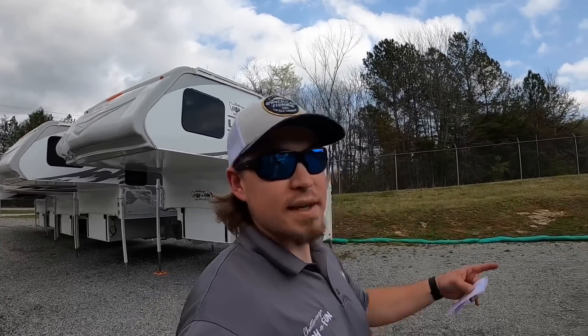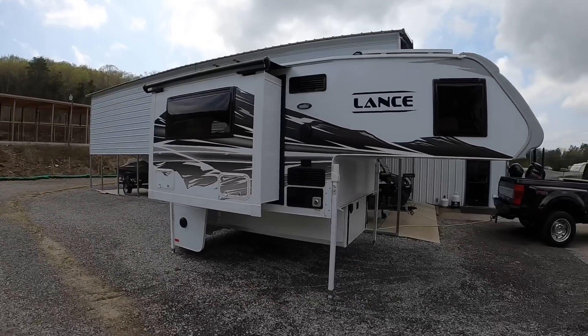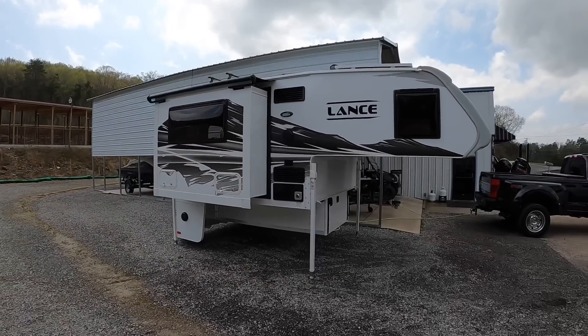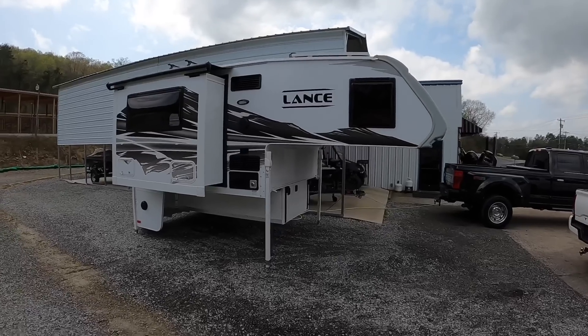They are all sold. We can get you one if you order one — if you don't order one you might not get one, so that's just kind of how it is right now. We're going to be going over the 2022 Lance 855S today. This is the first 2022 model that I've actually had here on the lot.